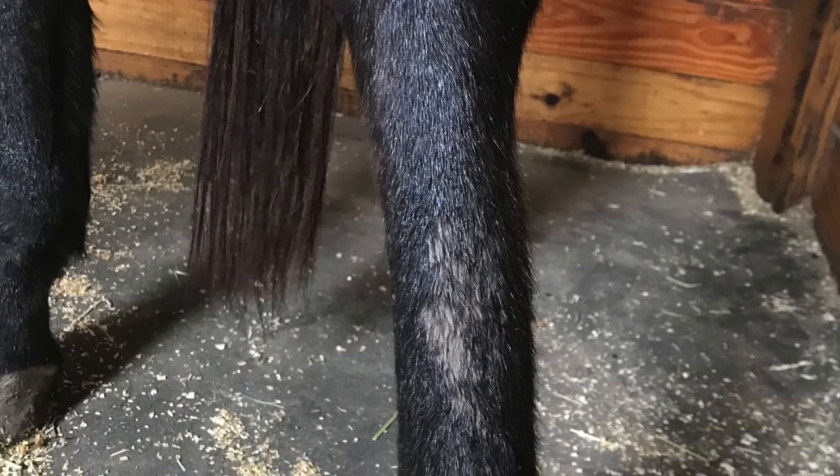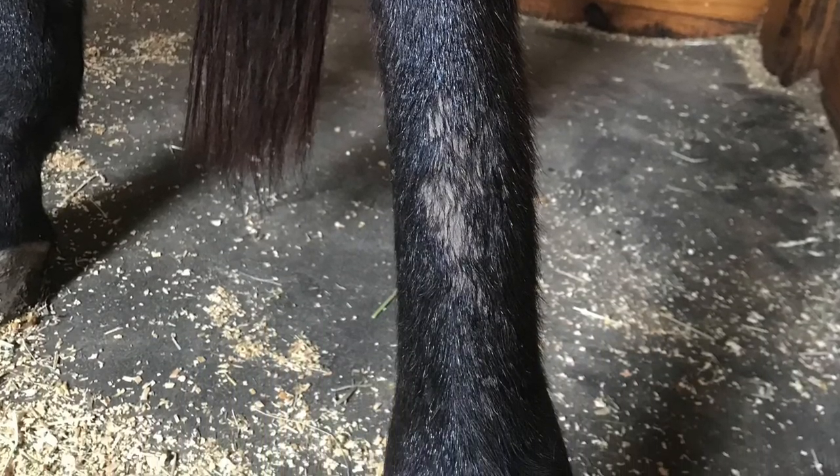Leg scurf and cannon bone crud. This is a lovely little mixture of pee, dirt, fungus, and bacteria. It's different from scratches because it's not scabby and the lesions don't go as deep. You'll see it a lot right there on the fronts of the hind cannon bones.